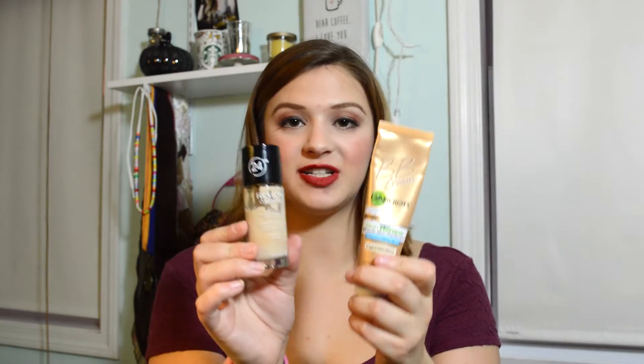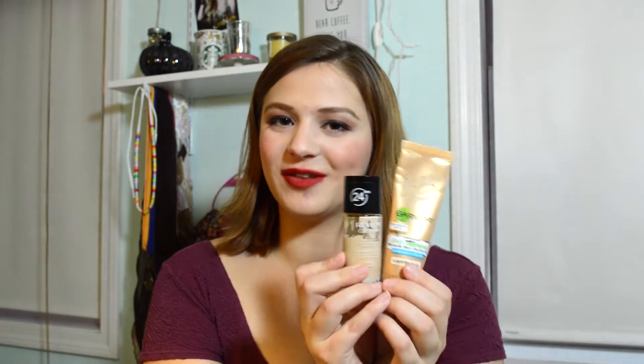For foundations these next two weeks, I actually have two options. The first is mixing my Garnier BB Cream and my Revlon Colorstay. These are both in my project pan — my 12 Pans of Christmas project. The BB Cream is a little bit darker and has less coverage, while the Revlon has medium coverage but is lighter, so together they're perfect. This is what I was using for the past two weeks.